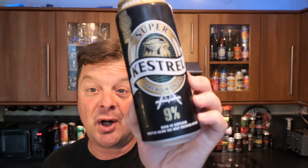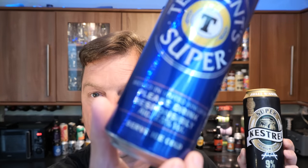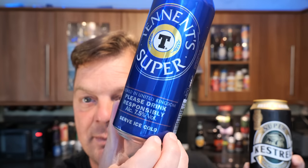I understand there's an 8% variant now but we have a 9% one here. About 4 or 5 years ago the government introduced a high alcohol beer tax that came in over 7.5% ABV. So a lot of the brewers out there — we're looking at you Tennent's Super — decided to go from 9% down to 7.5% ABV. But Kestrel stayed strong and kept it at 9% ABV.